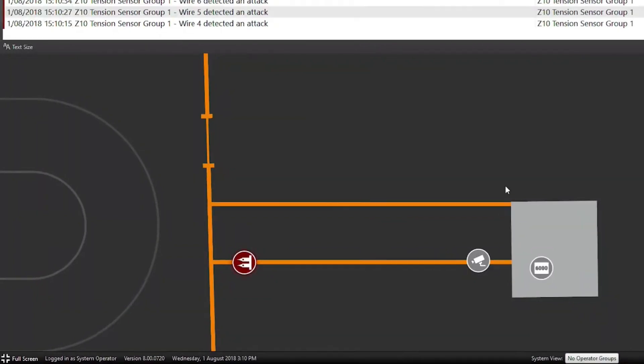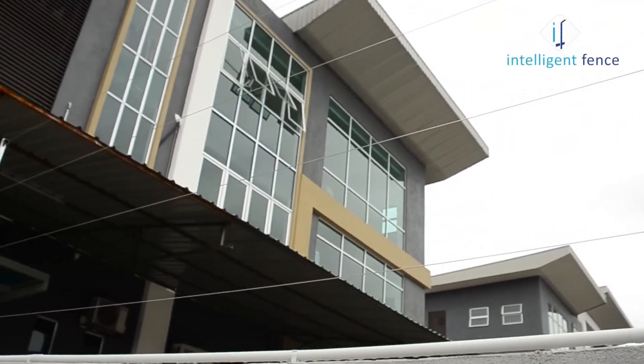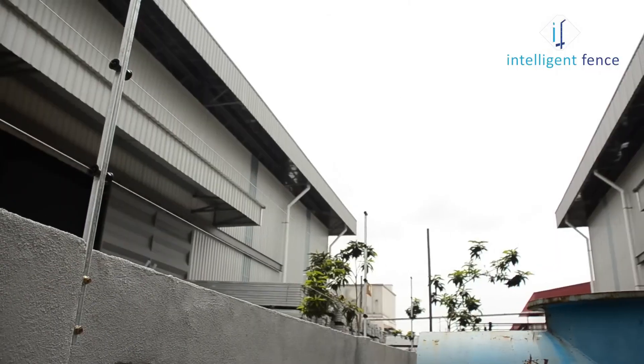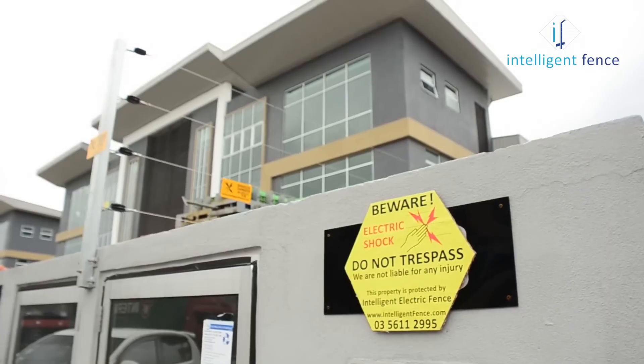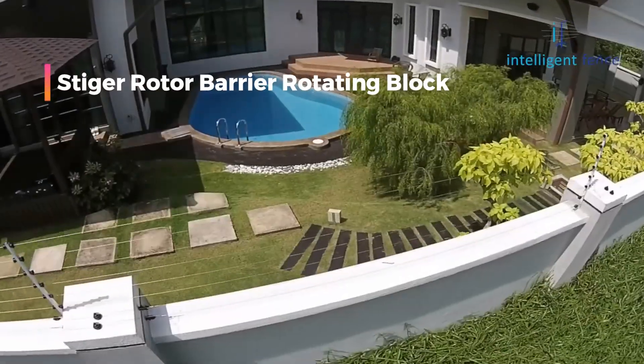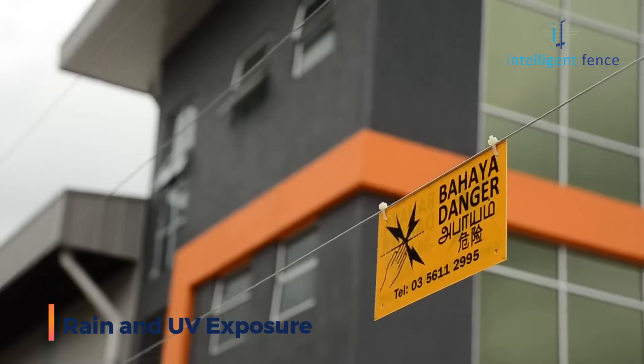Take security a step ahead with spikes introduced as an additional deterrent. These spikes, while appearing to be made of steel, are crafted from plastic, thus eliminating any concerns regarding short circuits. Two common options are available: the Steger barrier strip or the Steiger rotor barrier rotating block, both measuring 50cm in length and designed to endure rain and UV exposure.